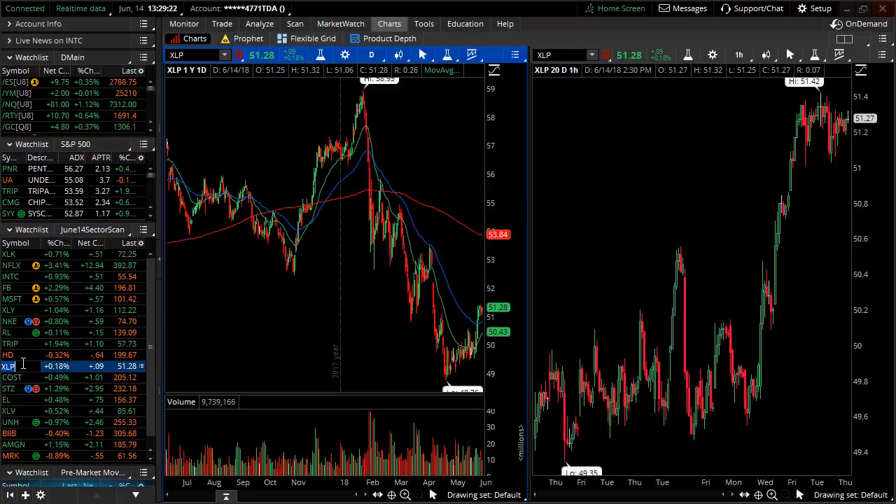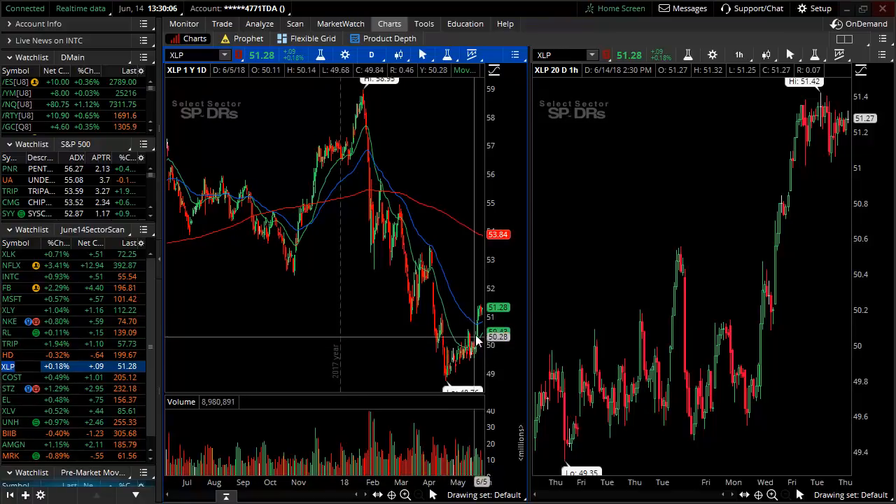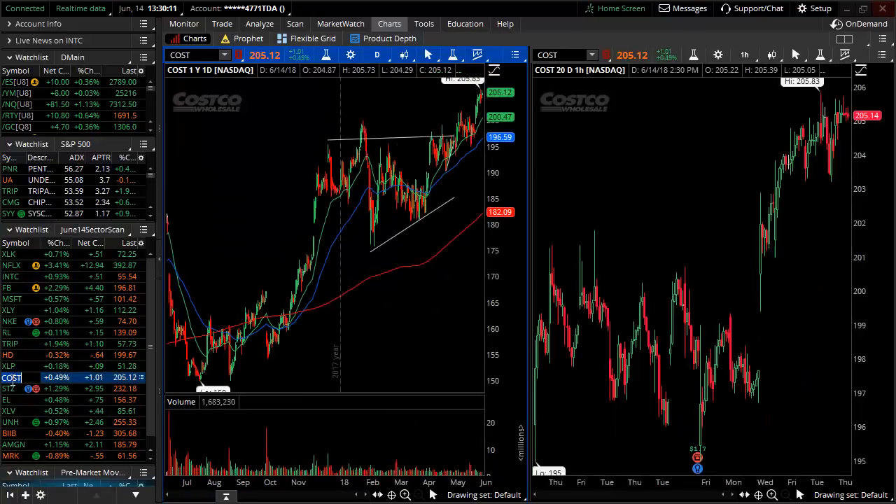XLP is the flip side of consumer discretionary — it's staples, it's defensive, it's considered risk-off. Even in a recession you still have to brush your teeth, eat, and drink. Stocks in this sector may not be as fun and exciting as Netflix, but they'll be strong in all environments — that's why they're risk-off. Seeing strength here is an interesting market sign. XLP has been relatively weak in 2018 but is pushing up strongly through the moving averages. Companies in beverages, tobacco, food staples, and personal products fall into this sector.